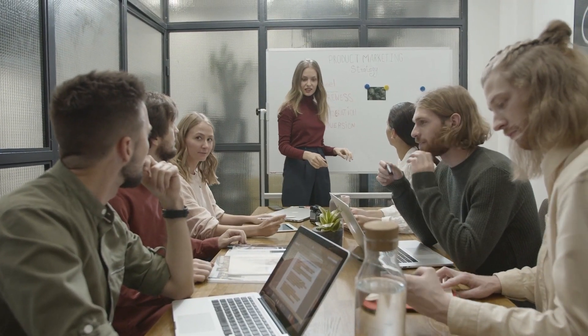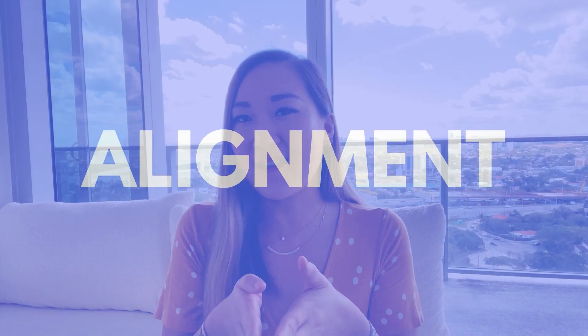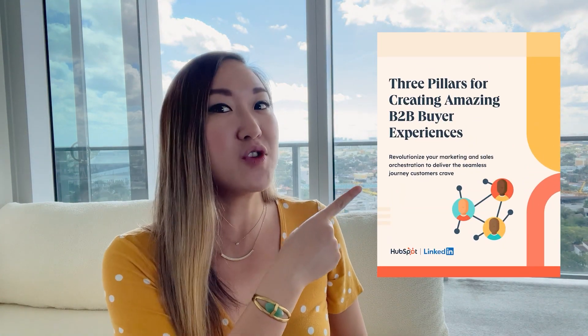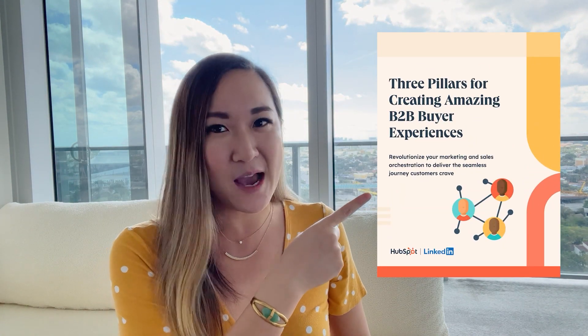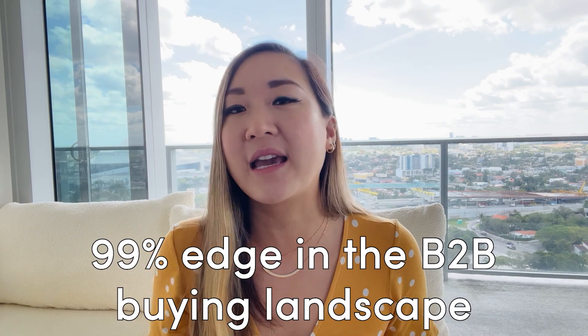What if you could have the same edge in your marketing and sales strategies? When we talk marketing, we talk sales too. I know a lot of you are wondering the best way to make sure they are both in alignment. Take a look at the HubSpot ebook, 'The New Secrets of Marketing and Sales Orchestration Success.' This ebook is your ticket to stay ahead of the curve. It uncovers three pillars for creating a remarkable B2B buyers experience.